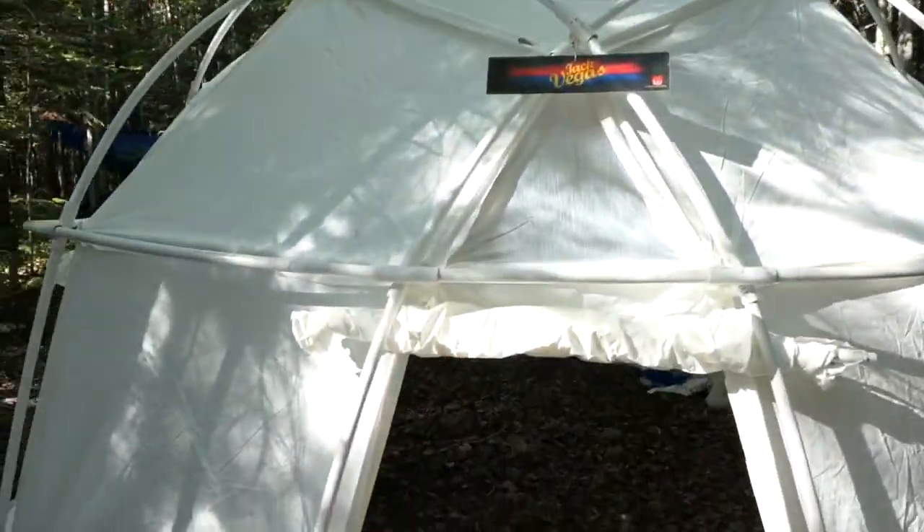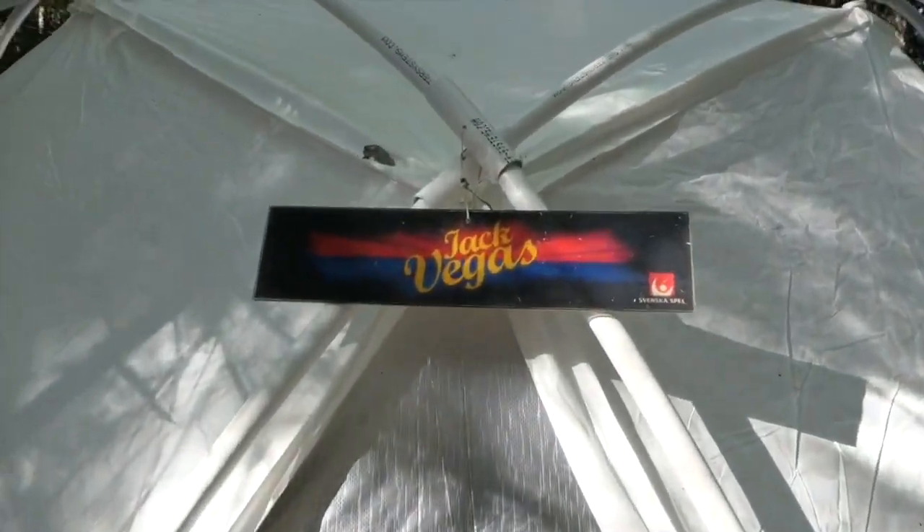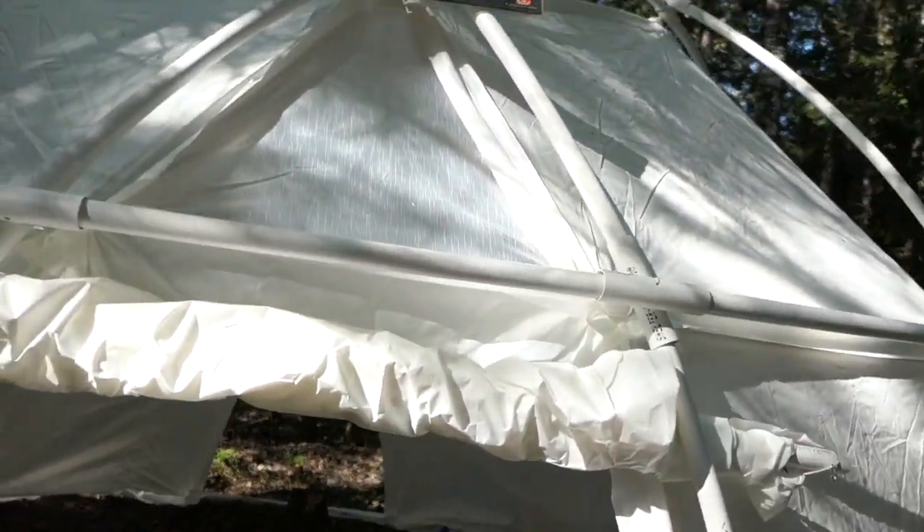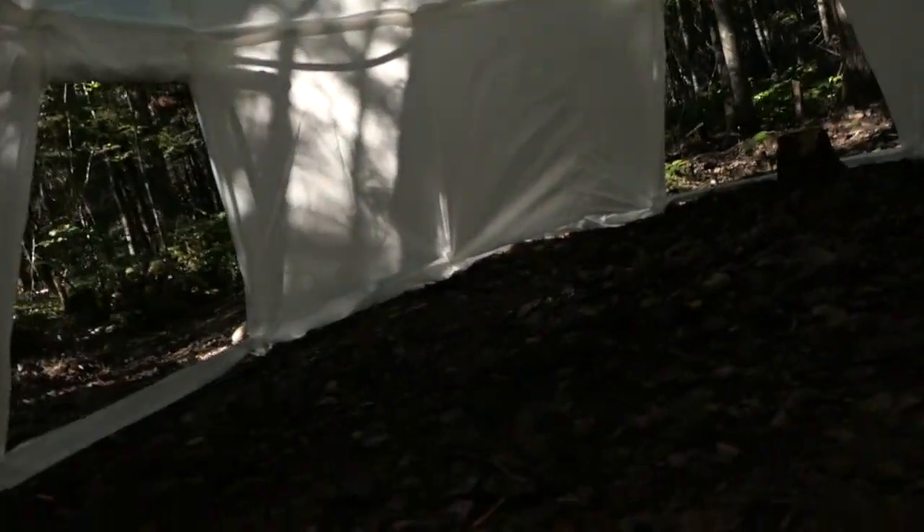Notice we're up here, we've got our Jack Vegas sign and we just completed construction today. Let's go inside. This is our 18-foot diameter Jack Vegas casino and ballroom here at fabulous Moose Vegas.